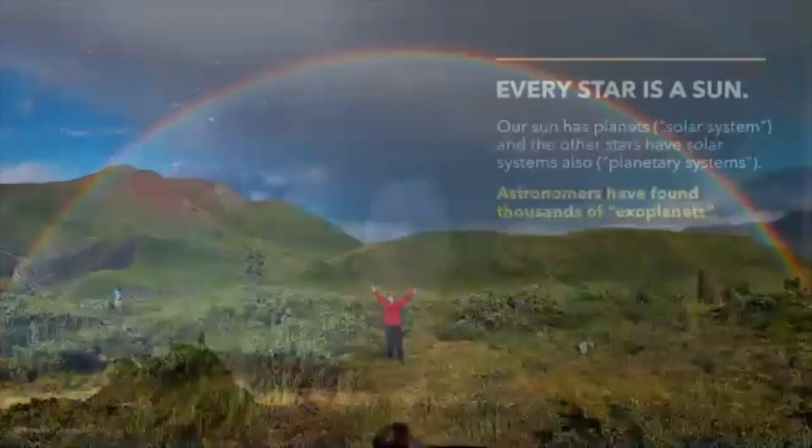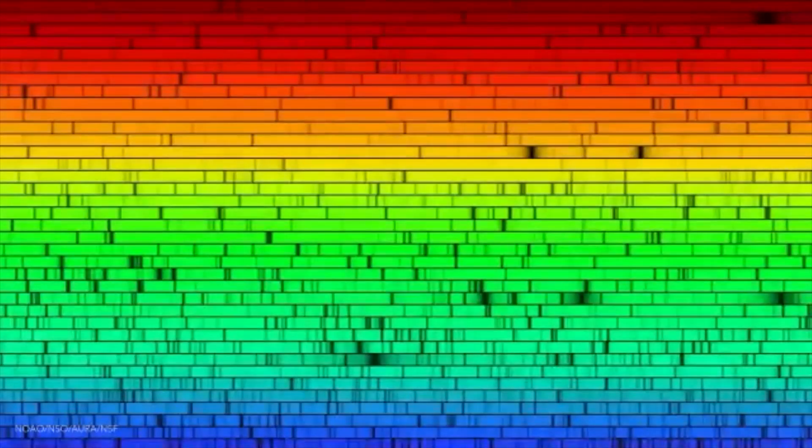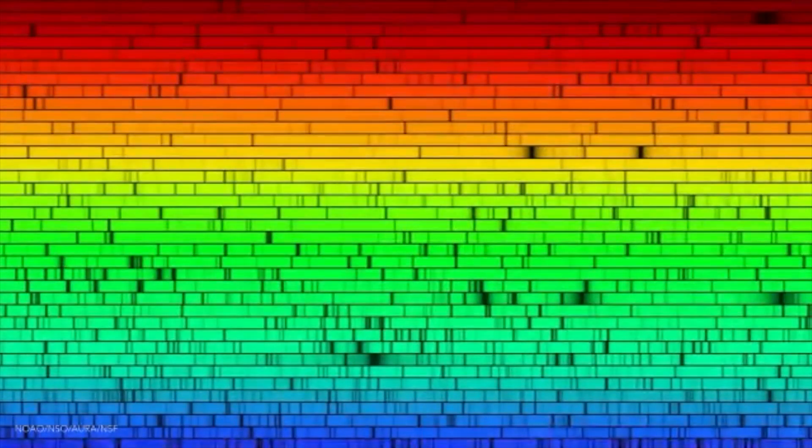So how will we identify gases like oxygen on another planet? To explain that, I'm going to start with this rainbow. Now you've all seen a rainbow, hopefully. But what you might not know is that if you could view the rainbow really closely, you would see that some colors are missing. I'm going to show you this picture of a rainbow now — not created by raindrops, but created by a special instrument inside a telescope called a spectrograph.